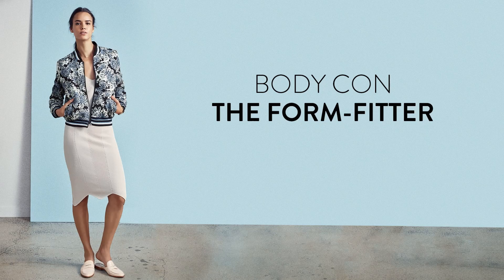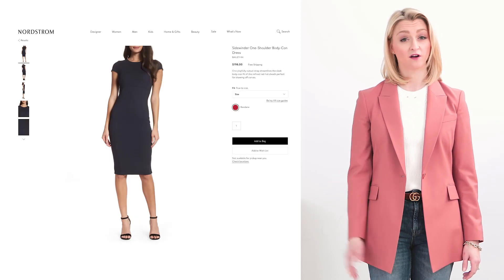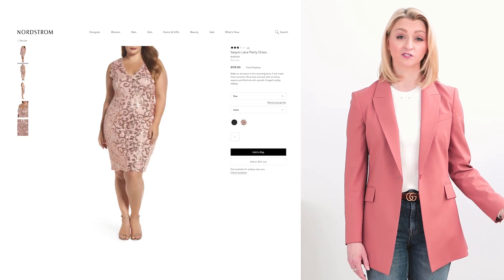A bodycon dress is really similar to a sheath dress. Whereas a sheath dress is going to fit very close to the body and define your curves, a bodycon dress is going to hug the body and really hug your curves. Typically in a stretchy fabrication, a bodycon dress is great to wear with tennis shoes in a casual fabrication, or you can dress it up in sequins or sparkles for a night out.